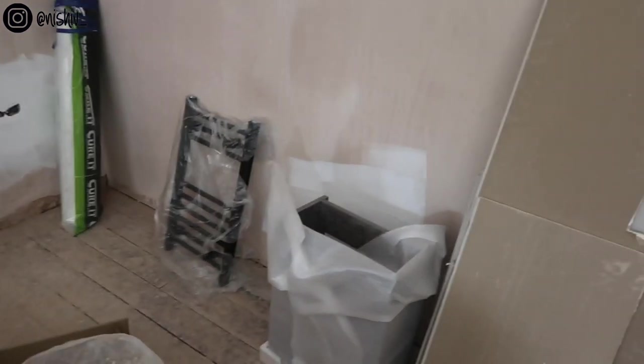They've taken the radiator out of the box and oh my god, it is so cute — it's so tiny. I was unsure about going for a towel radiator in the downstairs toilet because I've never actually seen one in there before, but apparently it's a thing. I asked on Instagram and loads of people sent me photos of their own.